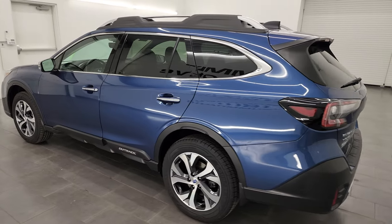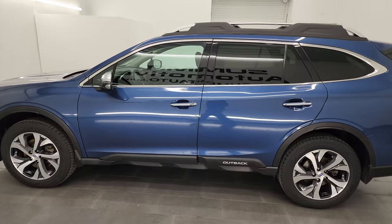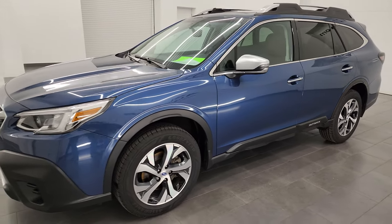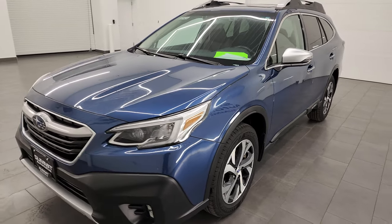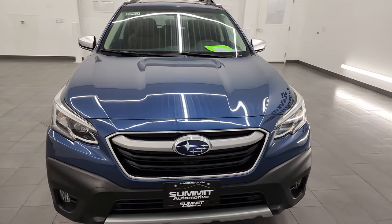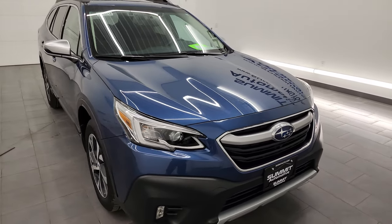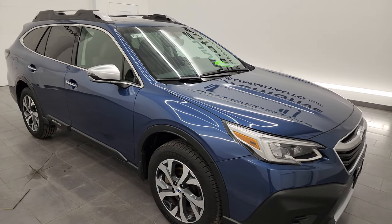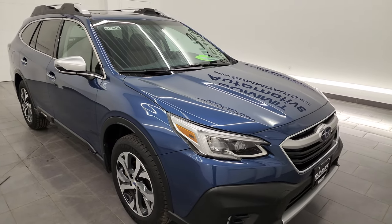This 2020 Subaru Outback has the 2.5-liter four-cylinder engine, puts out 182 horsepower, and it has the continuously variable automatic transmission. This Subaru has been fully safetied and inspected by our service shop, has a fresh oil and filter change, all the fluids have been checked and topped off, and this vehicle is 100% ready to go.